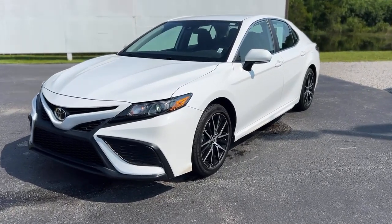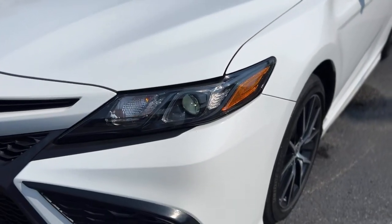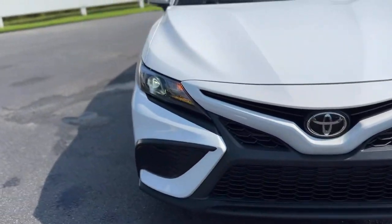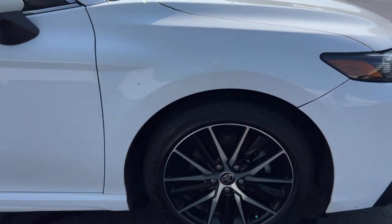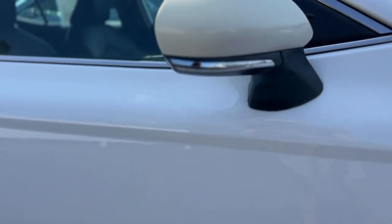This is our 2022 Toyota Camry with 50,000 miles in white. Up front you got smoked out headlights, black grille, black and machined wheels, and chrome accents in the mirrors.